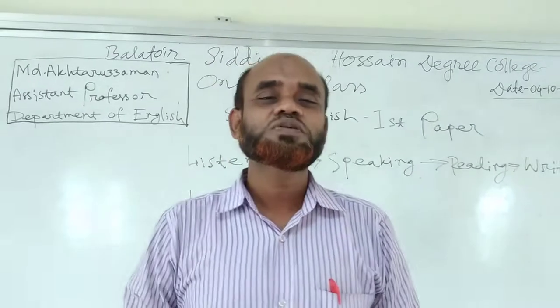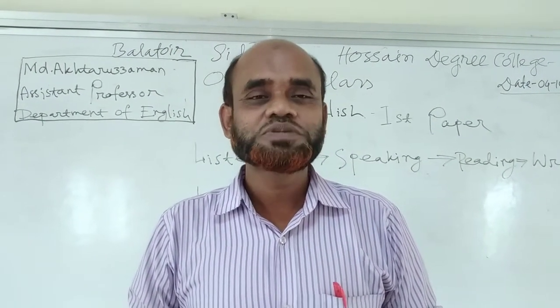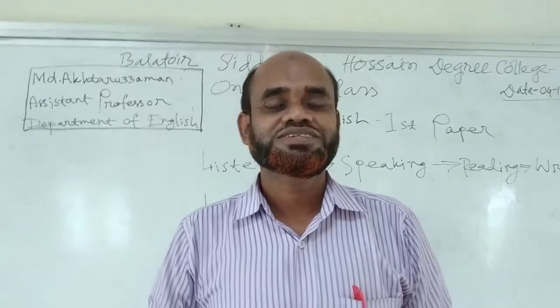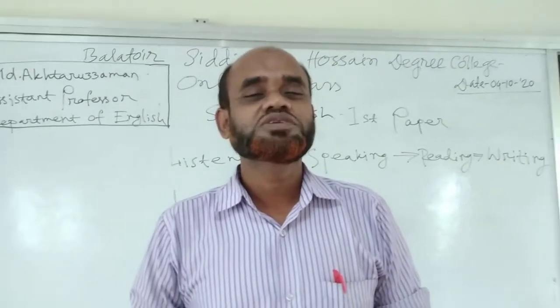Students, you know English is everybody's cup of tea. We have to know how to speak English, how to write English. That means we have to know how to use English in our daily life.